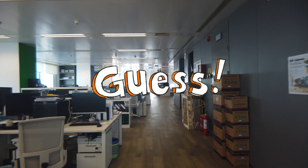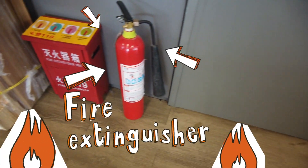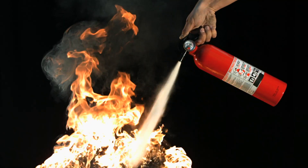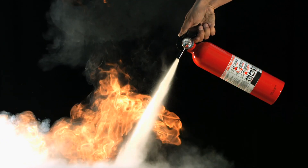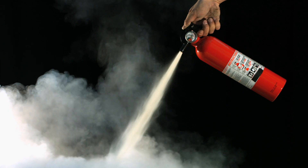A fire extinguisher! Peter, how do these put fires out? Fires need heat and oxygen to keep burning the fuel. If you spray water or carbon dioxide on them, you starve a fire of oxygen or cool it down so it can't keep burning. They're good for small fires, but people should only use one if they're not in danger — usually it's best to leave the building and let firefighters put the fire out.